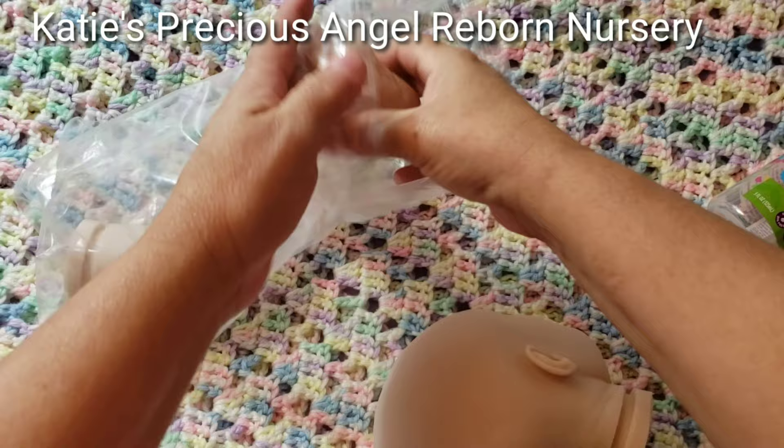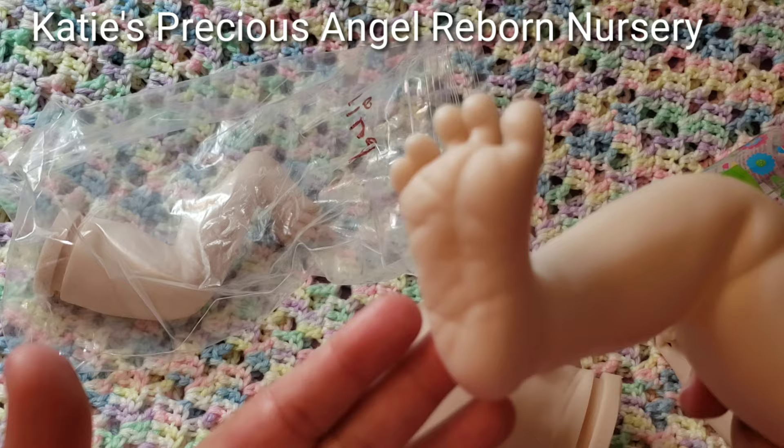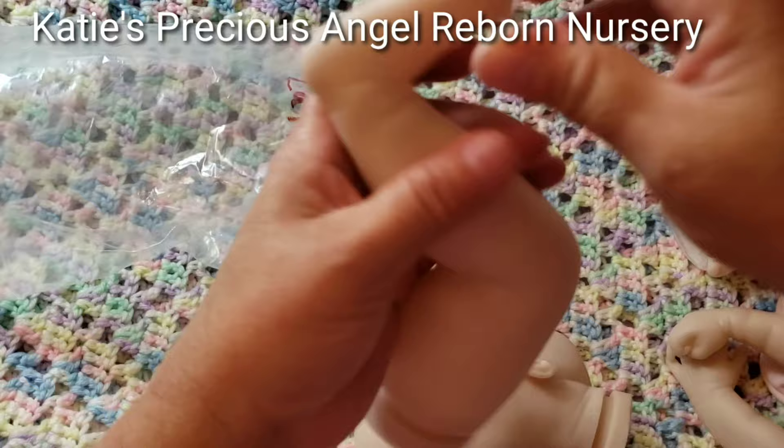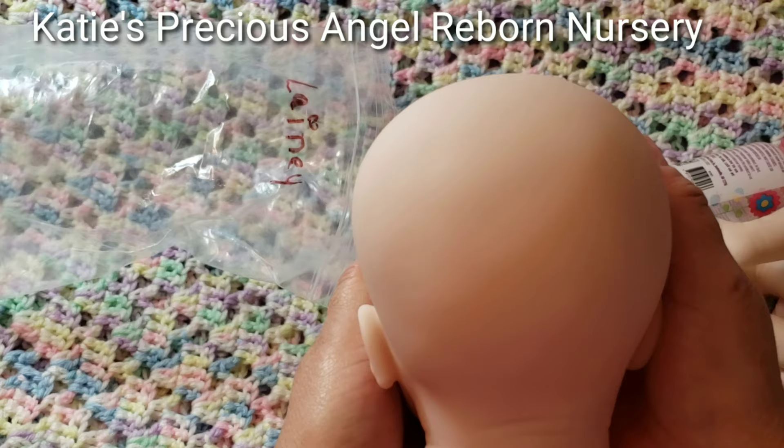I'm not going to show you the face yet. I'm going to show you one of the legs. Look at those toes! So cute. Here's the other leg. Look at those creases — wrinkly, wrinkly feet.